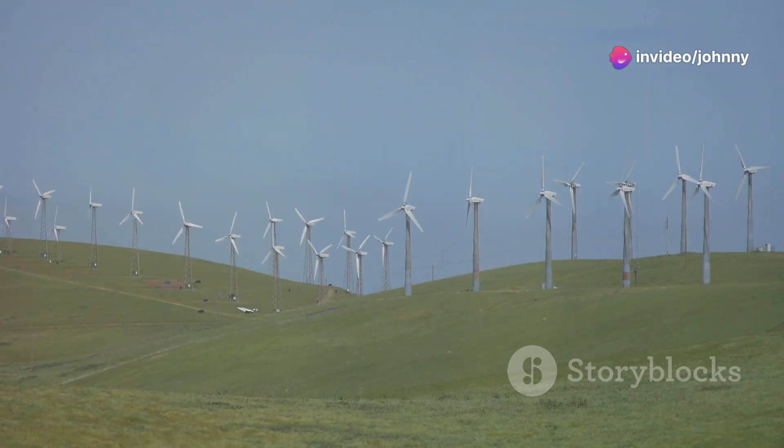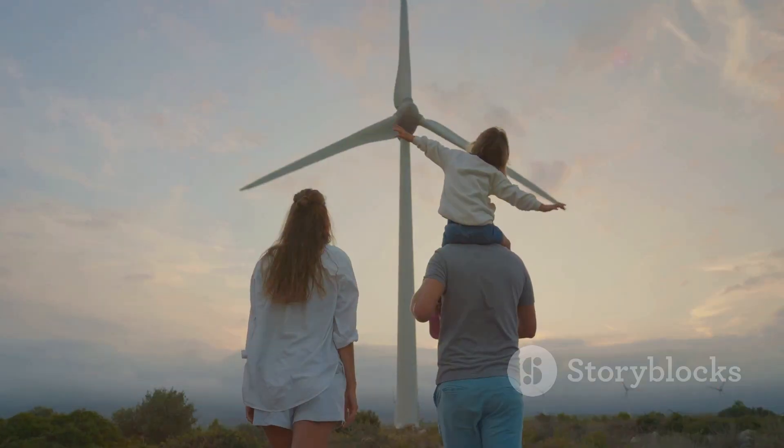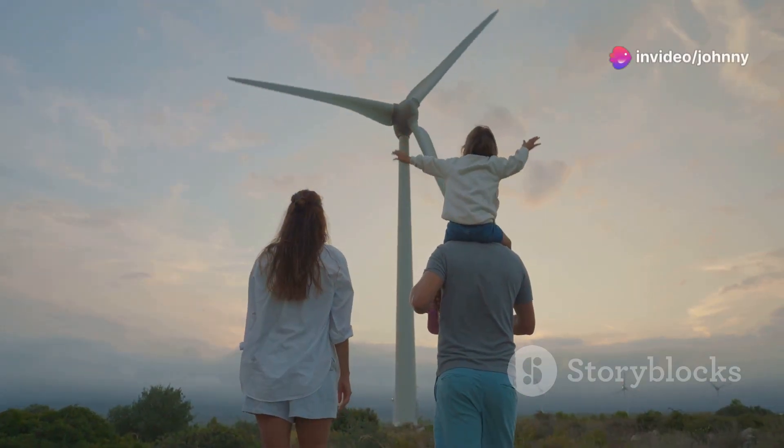Imagine reducing your carbon footprint while cutting down on energy costs — that's a win-win. And it's not just about the environment. It's about creating jobs and boosting local economies too. Supporting American-made wind turbines means supporting our communities.